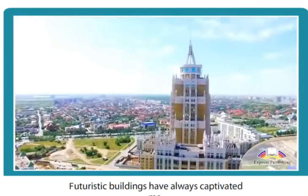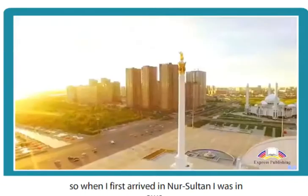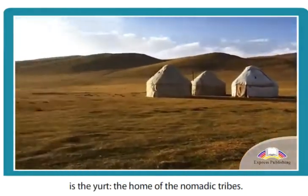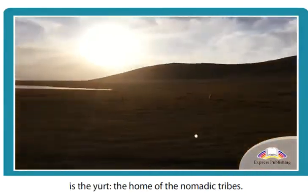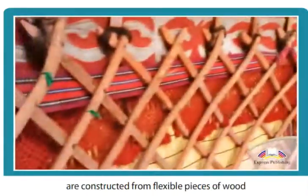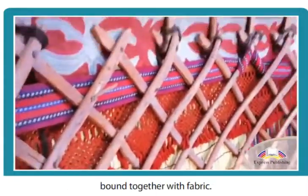Futuristic buildings have always captivated me. So when I first arrived in Nur-Sultan, I was in awe. Yet what struck me most in Kazakhstan is the yurt, the home of the nomadic tribes. Yurts, with a distinctive circular shape, are constructed from flexible pieces of wood bound together with fabric.